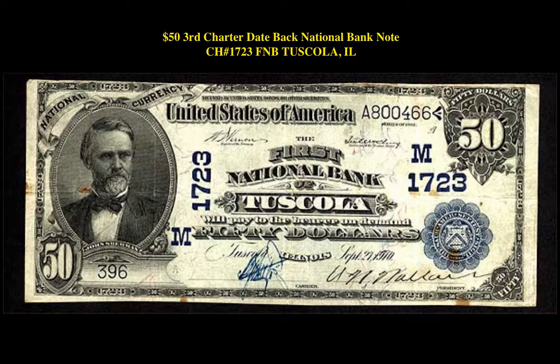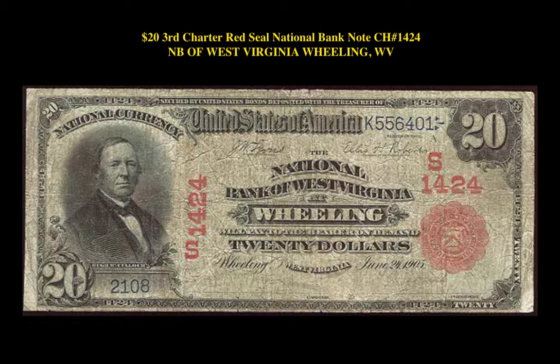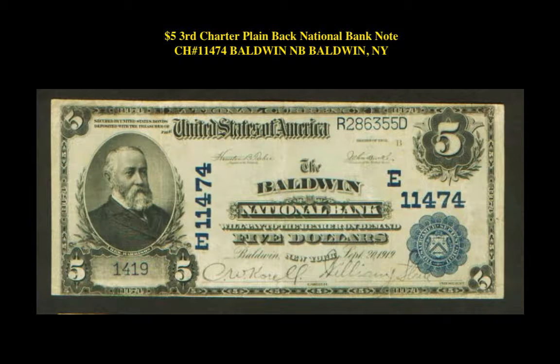There's a $50 3rd Charter Date Back National Banknote Charter No. 1723, Tuscola, Illinois. $5 Series 1875 National Banknote Charter No. 2448, Camden, New York. $20 3rd Charter Red Seal National Banknote Charter No. 1424, National Bank of West Virginia, Williams, West Virginia. $5 1st Original Series National Banknote Charter No. 344, Fairhaven, Vermont.